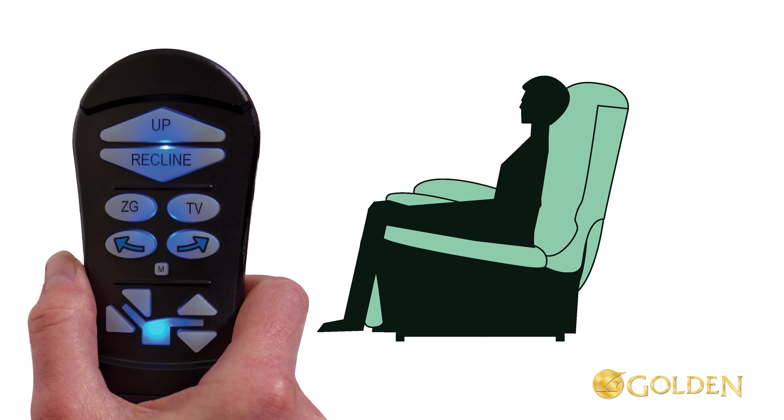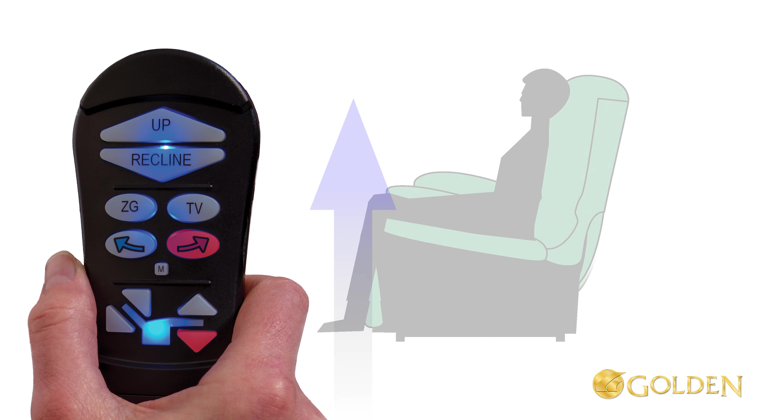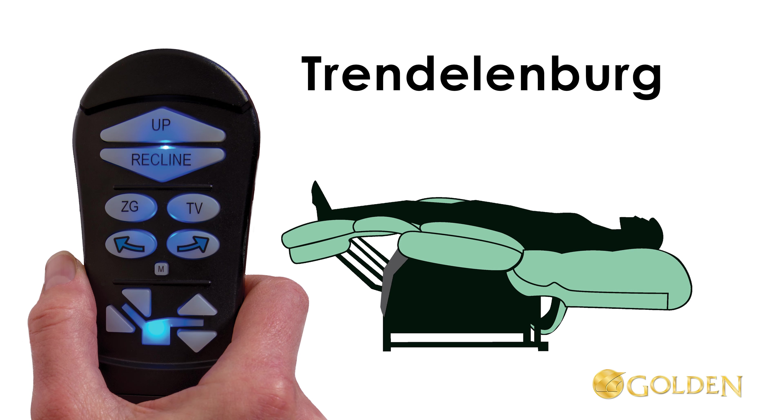This is the only power recliner in the world that can offer positioning like this. Twilight also allows you to adjust the recliner's seat height up by 2 inches for taller users to be more comfortable while seated. Just press the twilight arrow right and footrest arrow down buttons at the same time to raise the seat height.